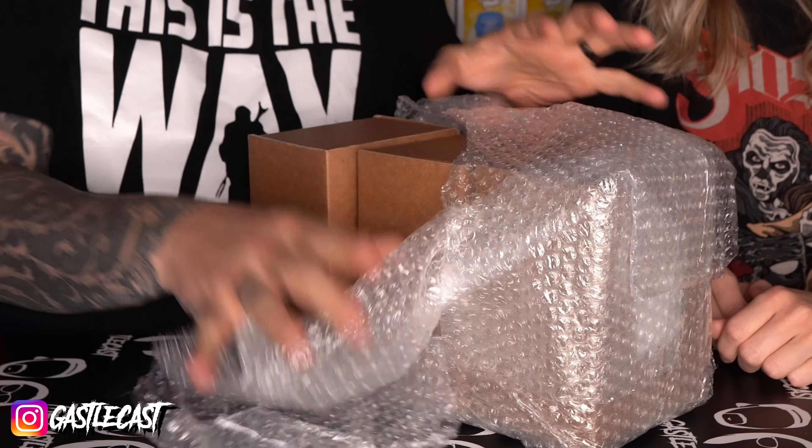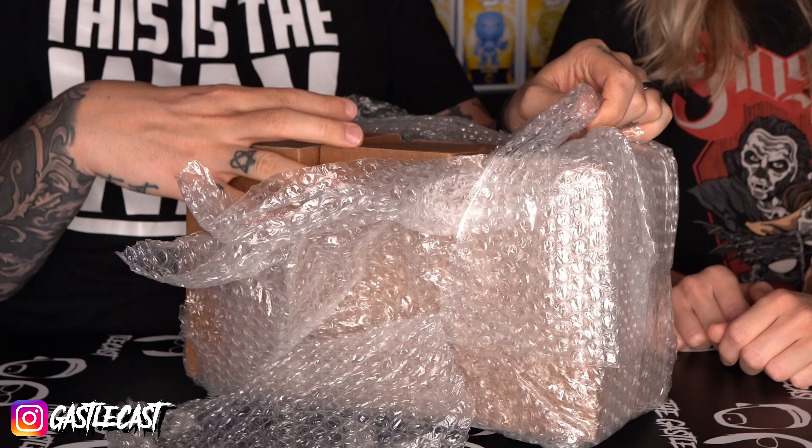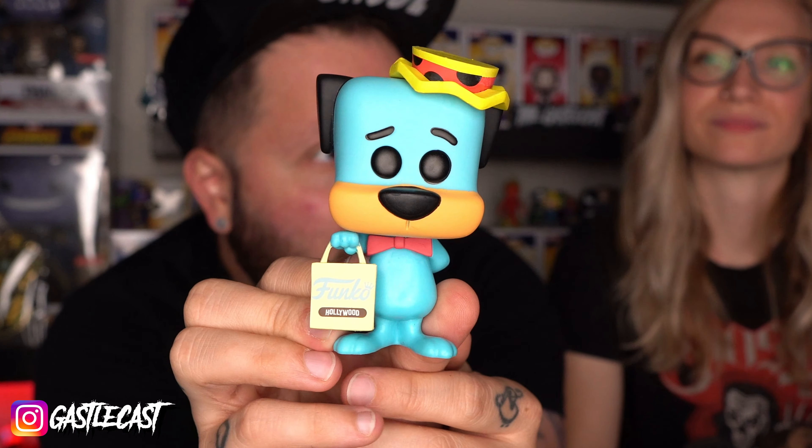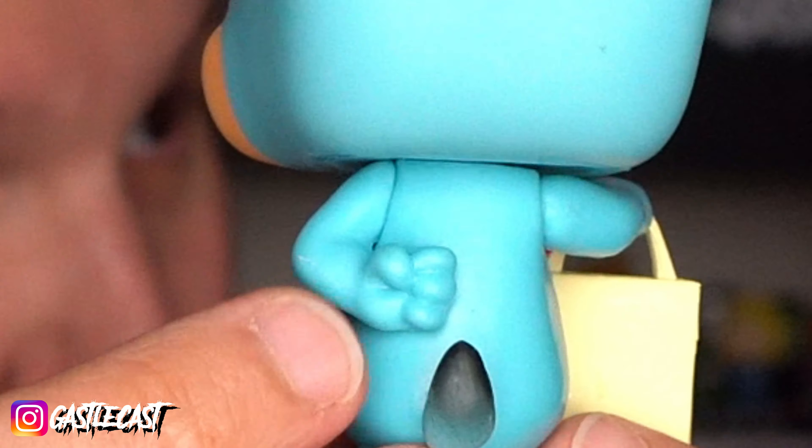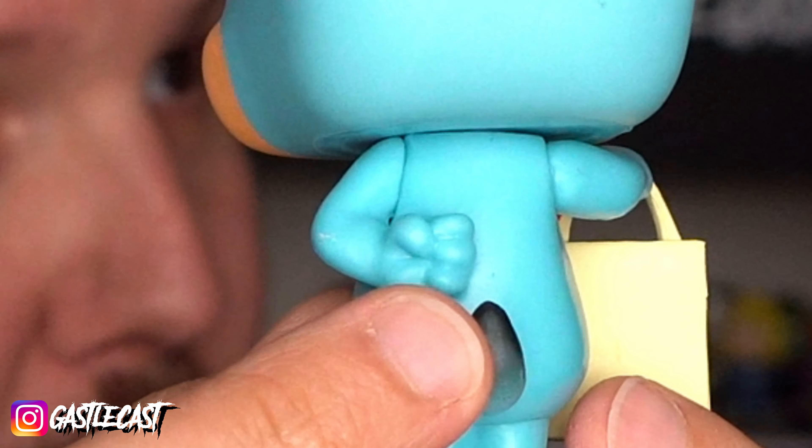She also sent three Funko Hollywood pops. Wow, she really protected these things. She shipped each pop in their own little sorter. She is a pro. Marilyn Monroe with the sunglasses. And Huckleberry Hound — he has the little Funko Hollywood bag. She also sent them in protectors. He looks fantastic. I love the hat and the little Funko Hollywood bag that he has in his hand. Huckleberry Hound actually comes with a little stand, but he doesn't really need it, which is great because I hate stands.